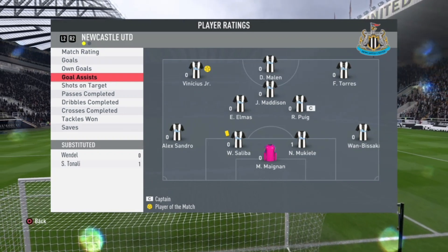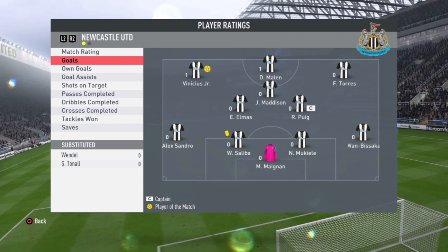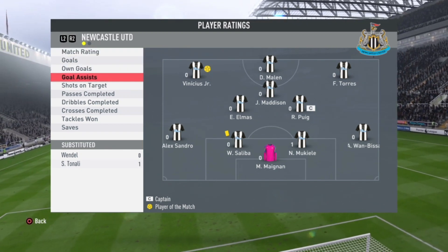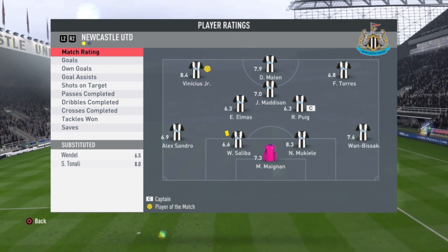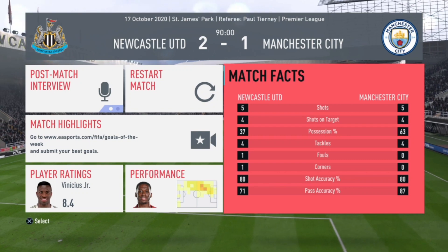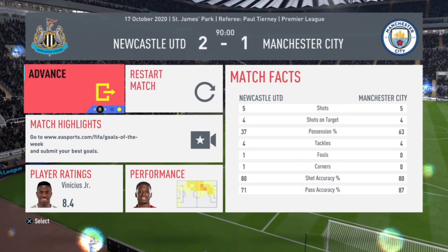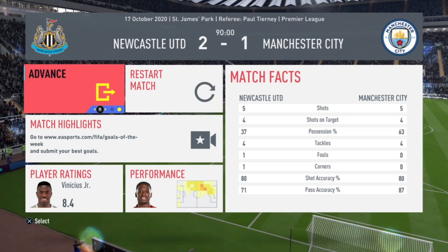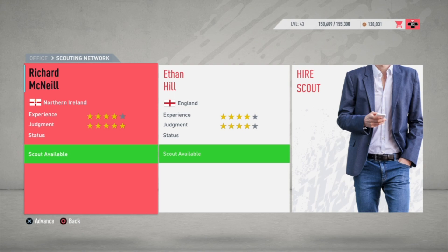Mukiel gets an 8.3 — the assist in the final minutes was his, not Wendell's, who was already substituted. Sandro Tonali with an 8 rating — just perfect. Looking at the match facts, it was a really tight game but we won it. Fantastic football from the team.